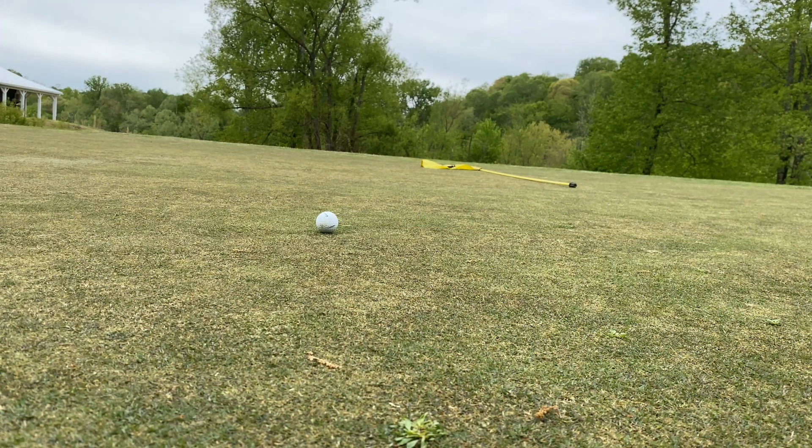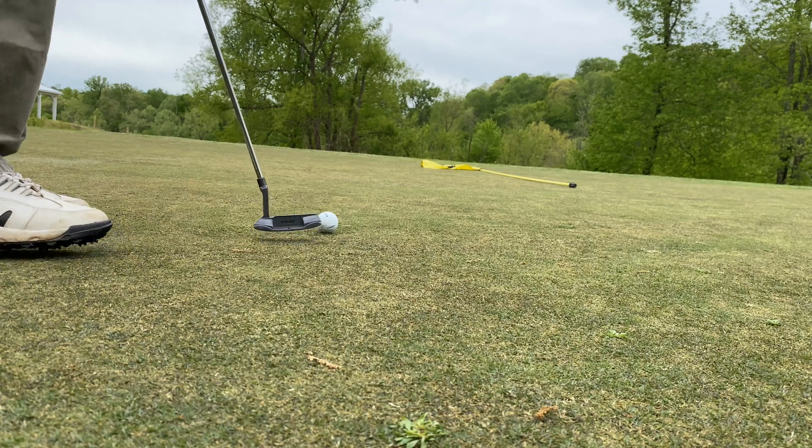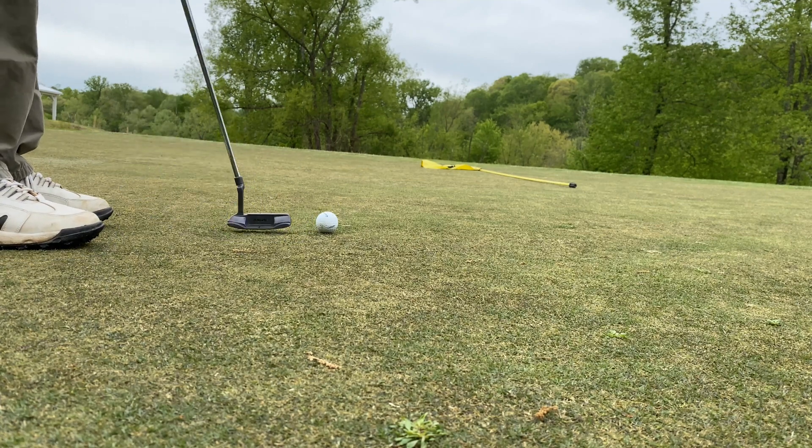Looks like it's got maybe just a tad of right to left break, and it looks like it's uphill. Definitely uphill. Let's see what happens — this would be my par shot.